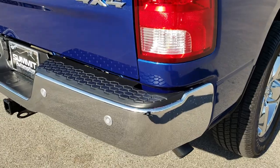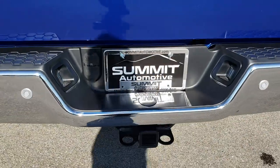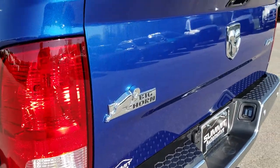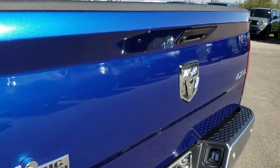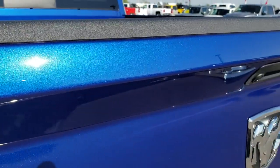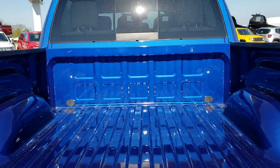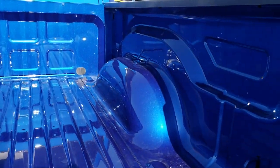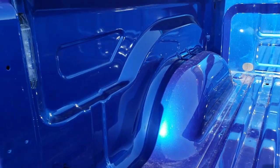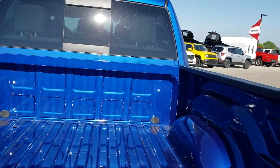As we go around the back, no dents or dings on that rear bumper. It does have a full towing package which includes a receiver hitch, 4-pin and 7-pin wiring. Tailgate is absolutely perfect — no dents or dings. You can really see that metal flake in the blue streak pearl. Backup camera and locking tailgate. Bed is in very nice condition, no major dents, dings, or scrapes. It does have the LED bed lighting — you turn those on with your cargo lamp.